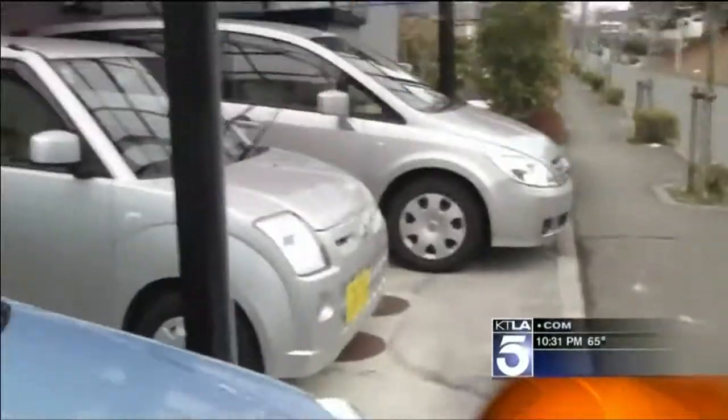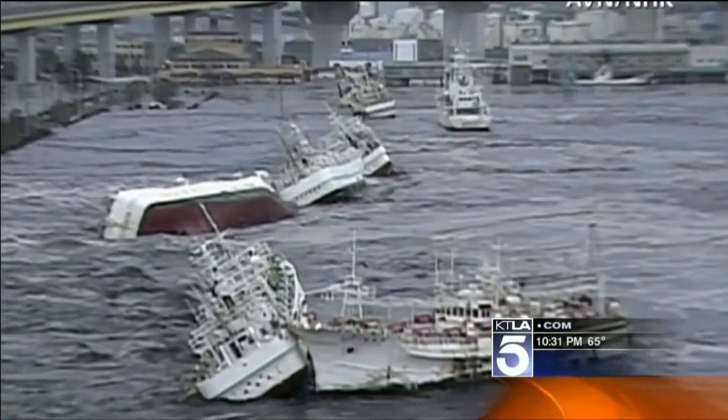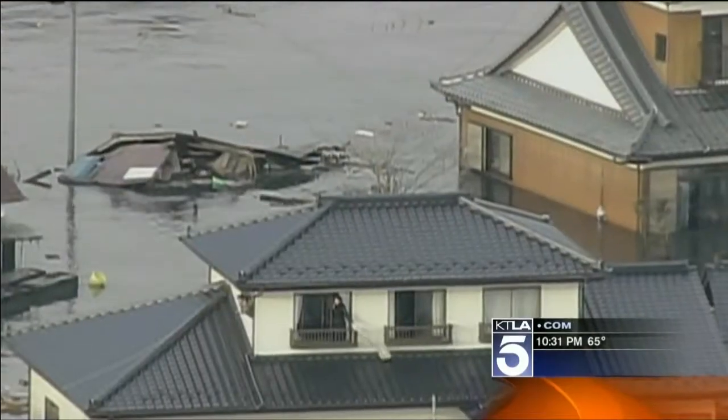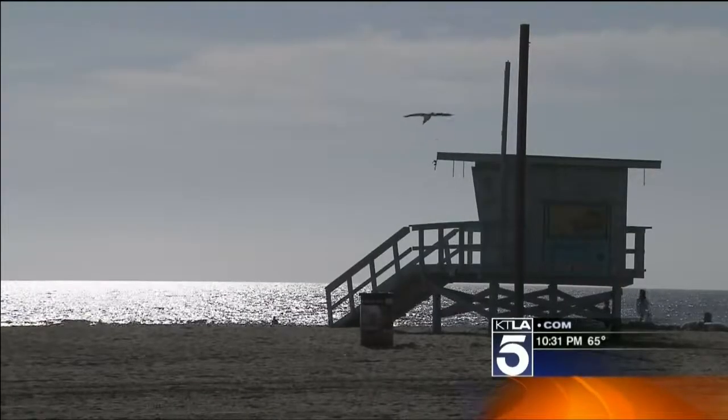Fifteen minutes — that's just about how much warning time the Japanese had before the first monster wave hit the coastline. From earthquake to tsunami in 15 minutes. Here on the California coast, there's a very different kind of threat.